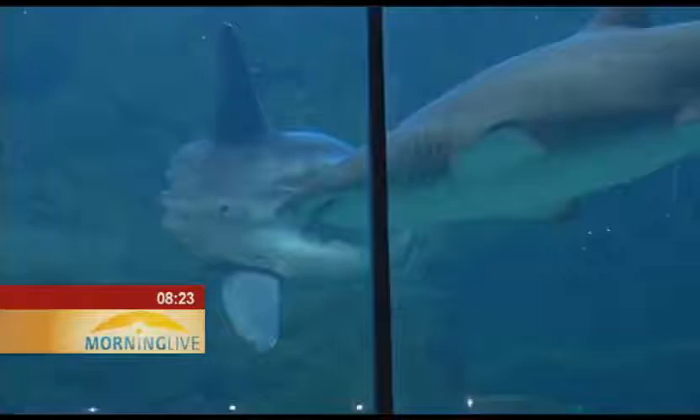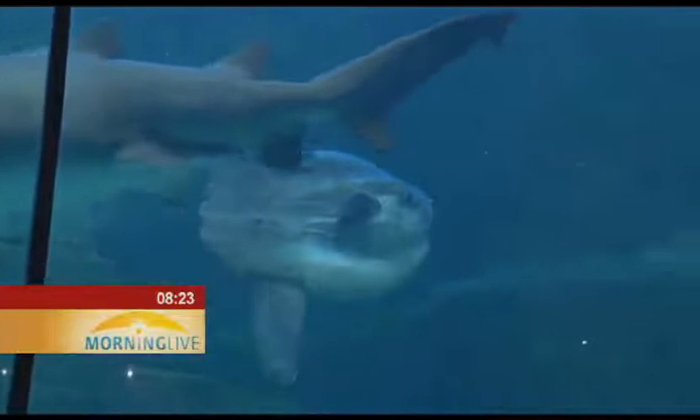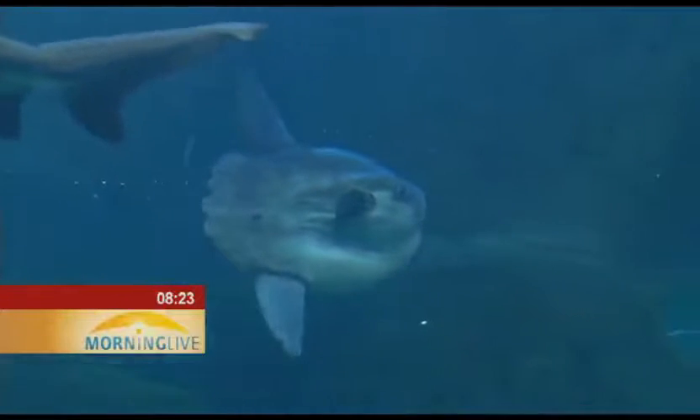There are a few theories for that. One is that by being at the surface and making a bit of a commotion, they attract seabirds that pick off parasites. But I also think that they thermally regulate by heating themselves before they do deep dives again. Mola Molas are classified on the IUCN Red List as vulnerable.